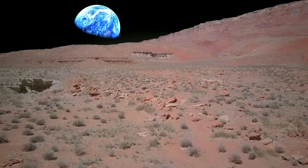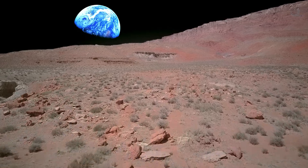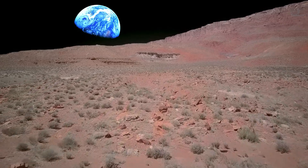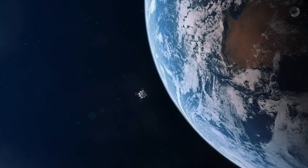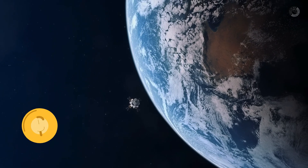Why are they worth so much? The answer lies in the fact that they carry valuable information about the universe. To give you an idea, if you tried to look for a meteor in space with a rocket, the cost of such an expedition would be billions of dollars.